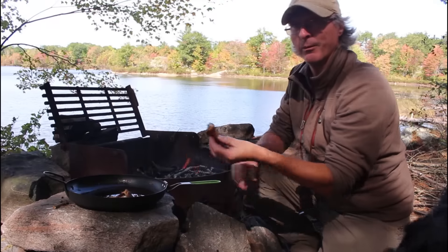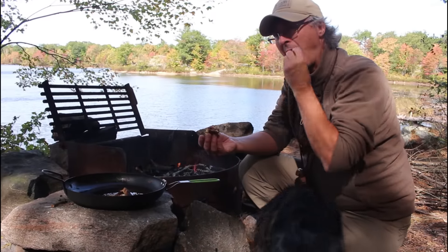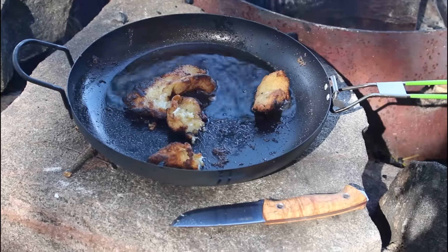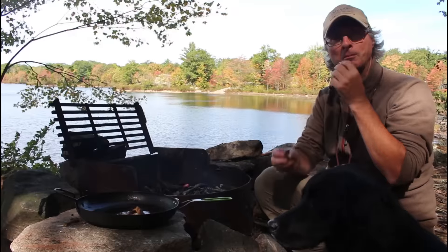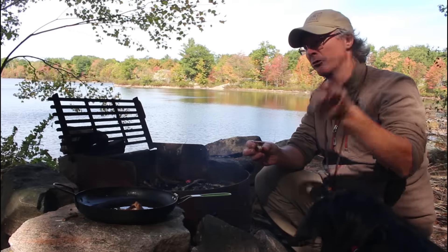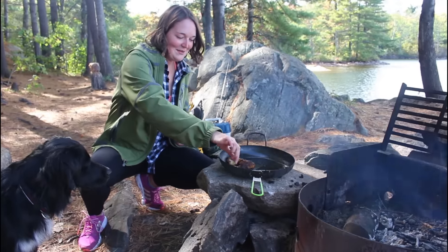There is nothing like fresh fish on a trip. That's good. You want to try some, Sarah? Yeah, I'll try some. Sarah has never had a shore lunch before — it's the first time. Okay, here we go.